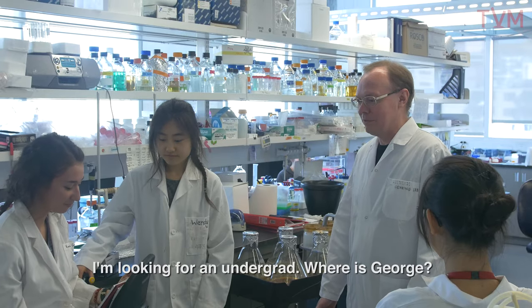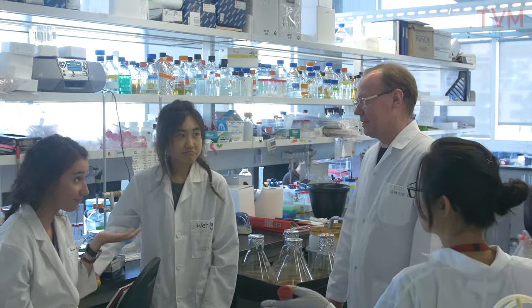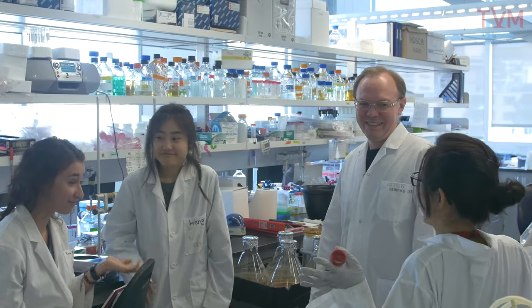I'm looking for an undergrad. Where is George?